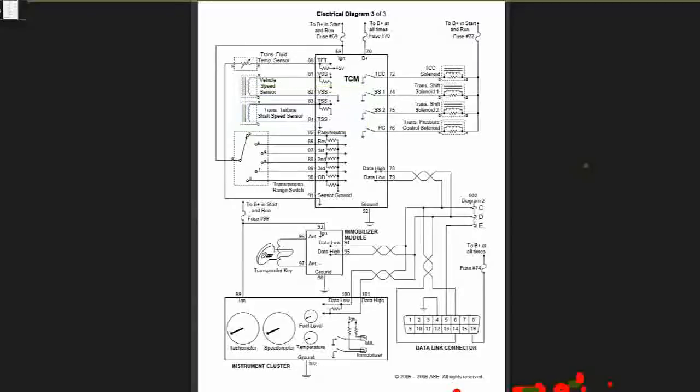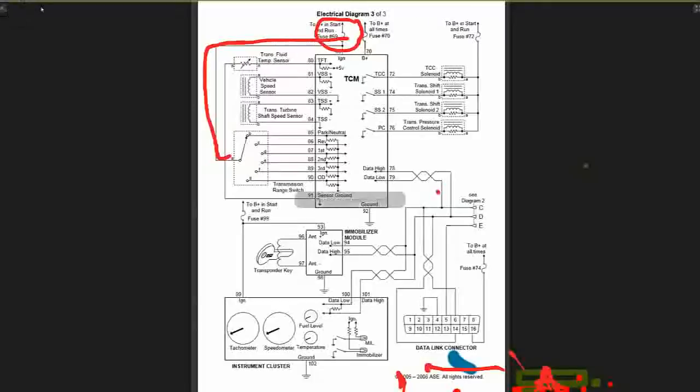The next one is my transmission range switch — it's a six-position switch on pins 85, 86, 87, 88, 89, and 90. It indicates the position of the transaxle manual lever, represented by positions B, C, D, E, F, and G, each representing a different gear position. The power is coming from pin 269 and goes over to your transmission range switch.